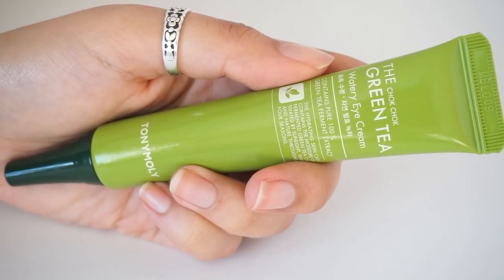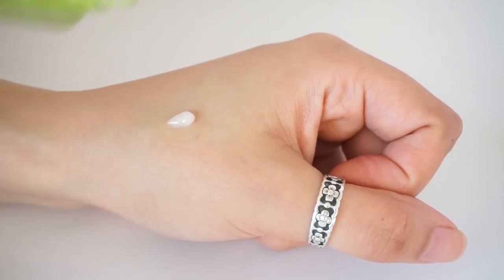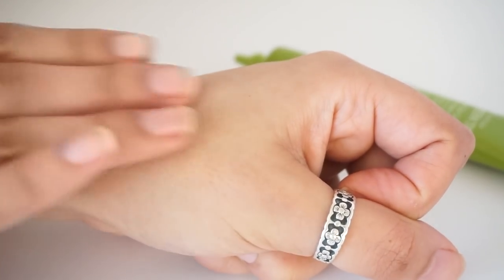Moving on to something of a cult classic in the K-beauty community: this is the Tony Moly Chok Chok Green Tea Watery Eye Cream, well-loved in the K-beauty community. This is a 30ml tube that retails around $20. Star ingredients here are going to be 40% pure green tea. From my personal experience, green tea is actually amazing for reducing redness — not only inflammation-related redness, but also the redness under my eye area. This also features niacinamide and adenosine. The texture is that kind of hydrating gel-like, thin consistency that is really easily absorbed by the skin.